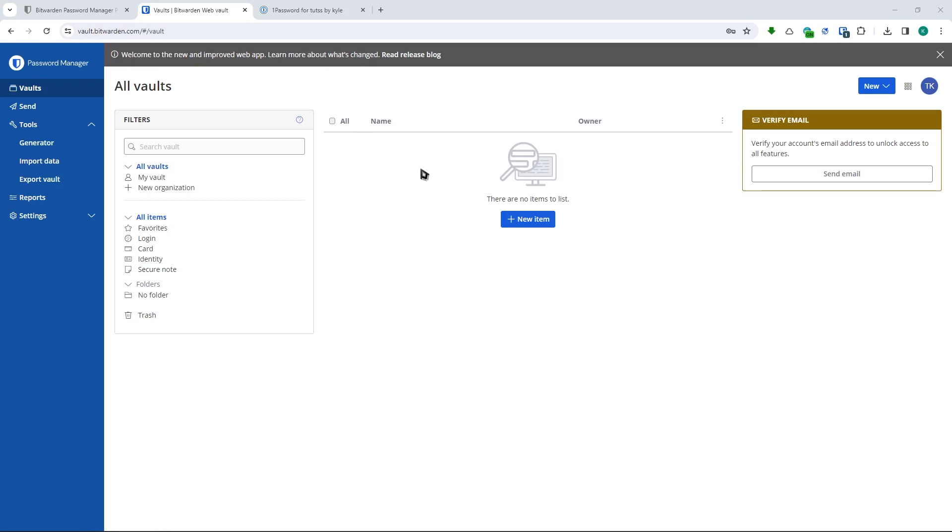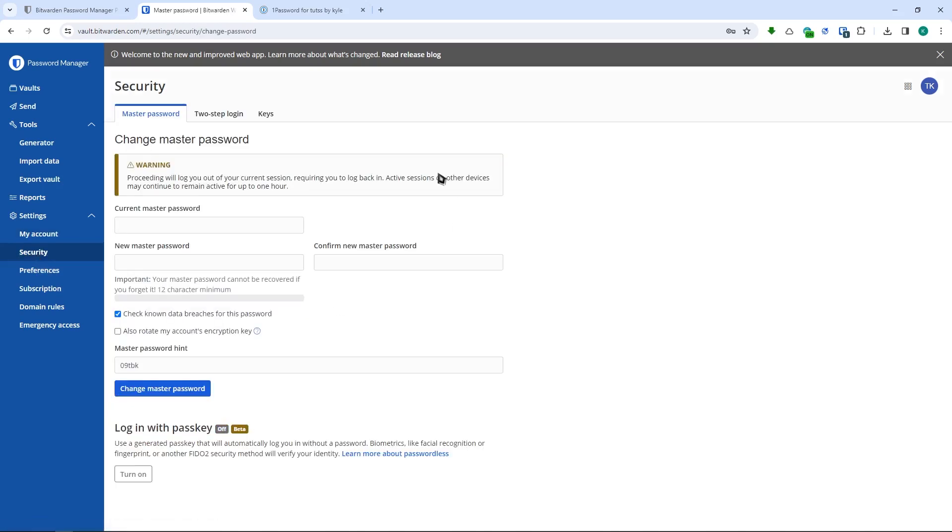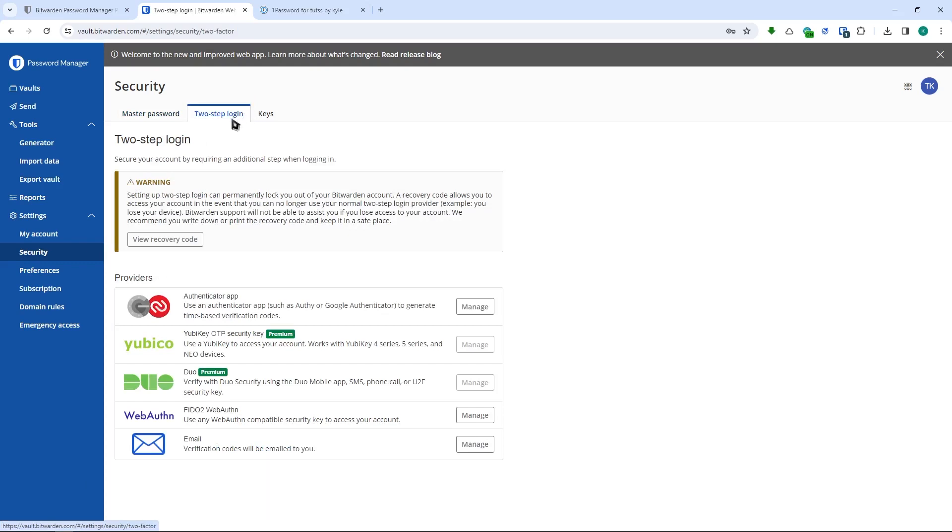Also important in the security segment is multi-factor authentication. Here in Bitwarden, going into Settings then Security, you can log in with a passkey — a generated passkey that will automatically log you in without a password, using biometrics and so on. Most importantly, you need to enable two-step login. You have an authenticator app option — you can use apps like Authy or Google Authenticator — as well as YubiKey (4 Series, 5 Series), Duo, WebAuthn, and Email.